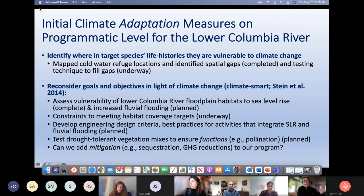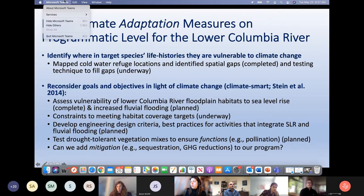We're working on protecting future wetlands and understanding how sea level rise and increased fluvial flooding will constrain our ability to meet habitat coverage targets. We're also developing engineering design criteria and best practices for restoration actions that integrate sea level rise and fluvial flooding, and looking at drought-tolerant vegetation mixes to ensure functions. We're also now trying to add mitigation as well as adaptation to our program.